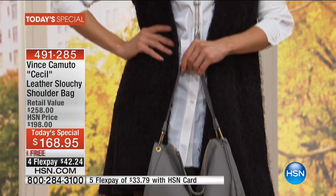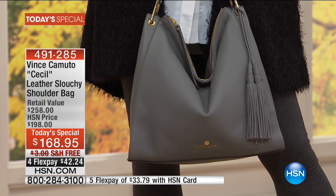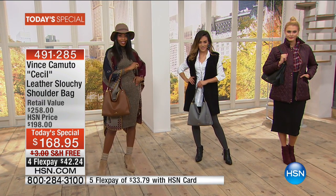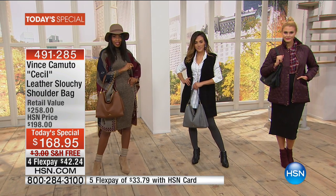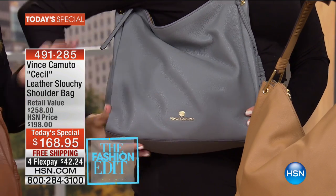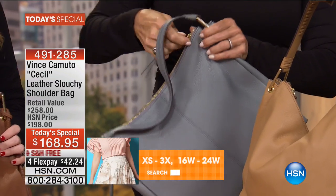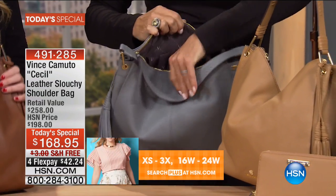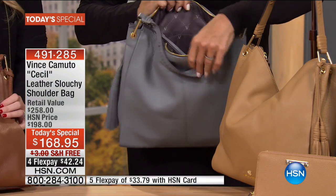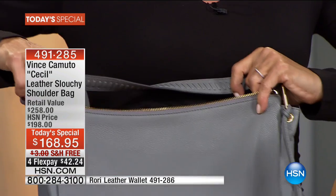At our Vince Camuto boutiques, the gray tone in any product category is something we cannot keep in stock. Customers are gravitating to it — it's really your new neutral. It goes with your blacks, your browns, your prints. Right now it's all about fall florals and plaids, and this works back to those trends so well. One easy zipper — easy access to all of your things. On the inside you've got pockets to stay organized, and a zipped compartment on the opposite side. It's clean and classic.